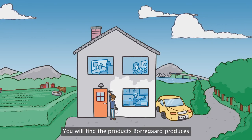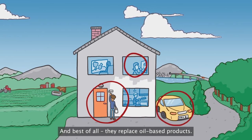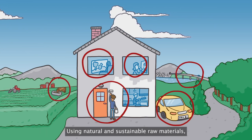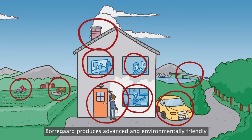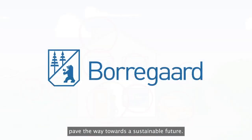You will find the products Bordegord produces almost everywhere in your everyday life. And best of all, they replace oil-based products. Anything that can be made from oil can be made from wood. Using natural and sustainable raw materials, Bordegord produces advanced and environmentally friendly biochemicals and biomaterials that can pave the way towards a sustainable future.